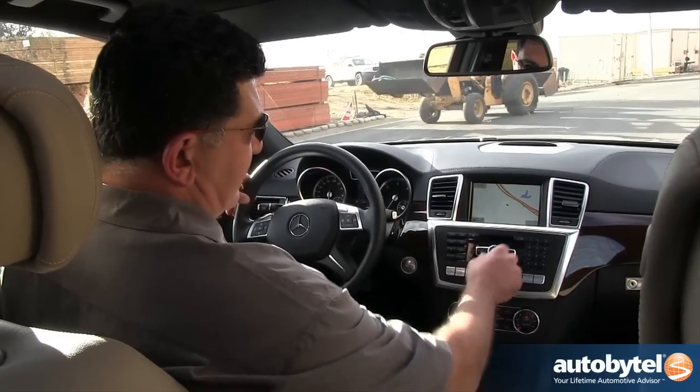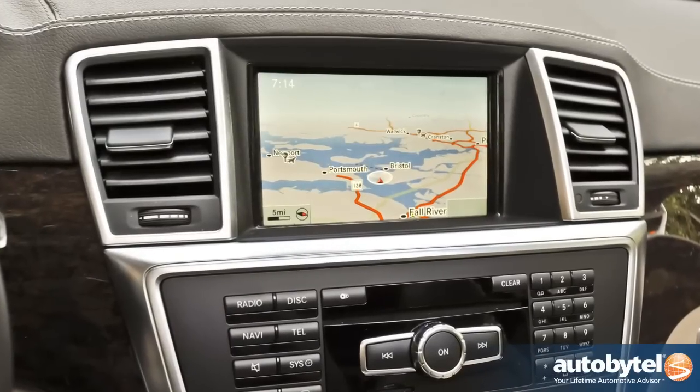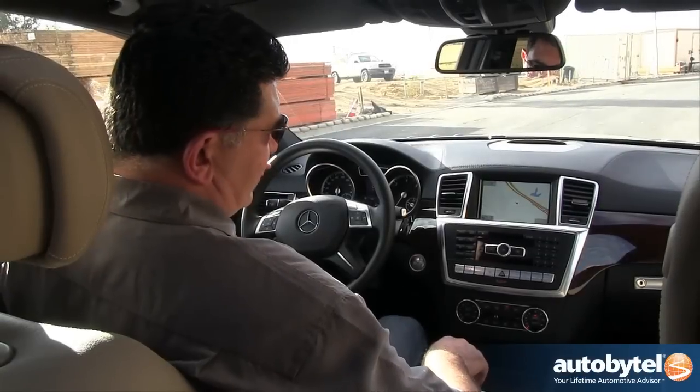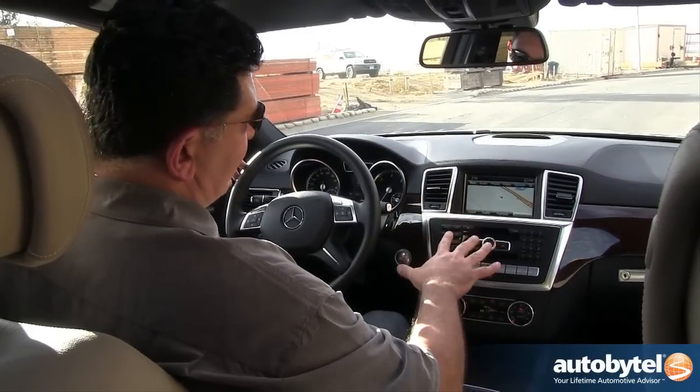Mercedes' COMMAND system continues to be one of the best in the industry. As you can see, you have a new HD map that's very easy to read. All the controls are done from this master button — you can see your navigation, audio, phone; everything is controlled from here.